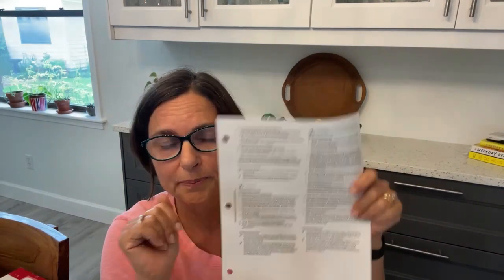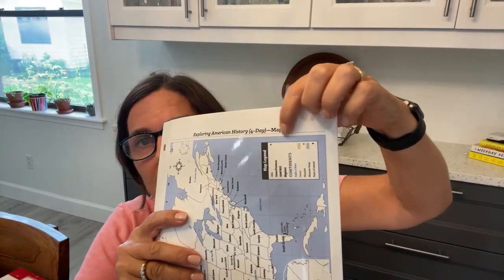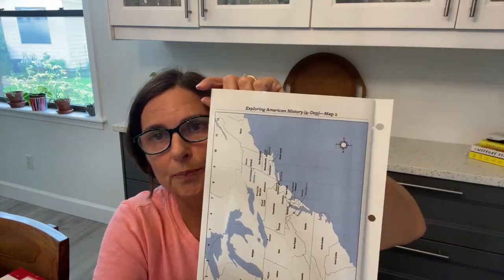Then it says: find the northwest coast of the United States today, found near the state of Washington — B2, map one. You have this little laminated map with several maps on it. Map one is labeled at the top. When it tells you B2 map one, it's telling you to look on map one and use your grid skills to find B2.